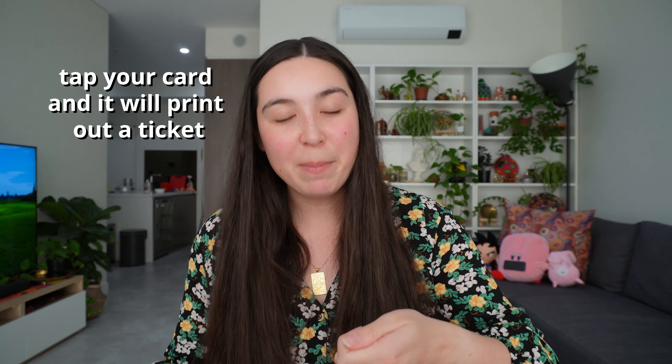So when you get to the train station all you have to do is tap your card, and it will actually print you out a little ticket. That little ticket will have on it the information about your trip for that day, just in case you get stopped by the train guards. That's the option that we ended up going for.